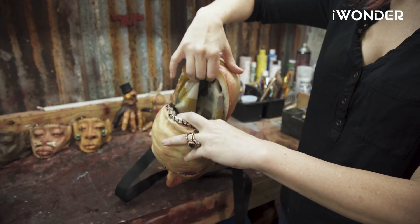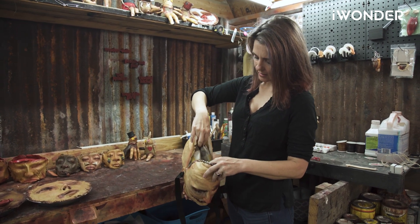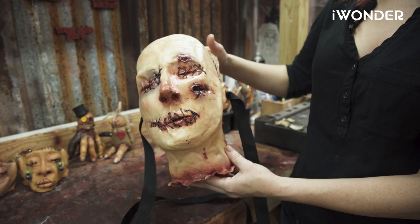I also have the start of a head purse here. This will actually open up into the bag there — I haven't finished sewing it yet. It's still set with some clasps, and you can carry around all your goodies in somebody's head.